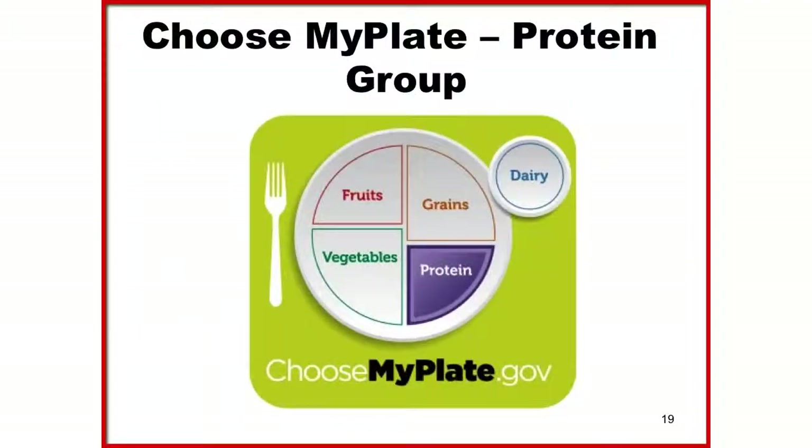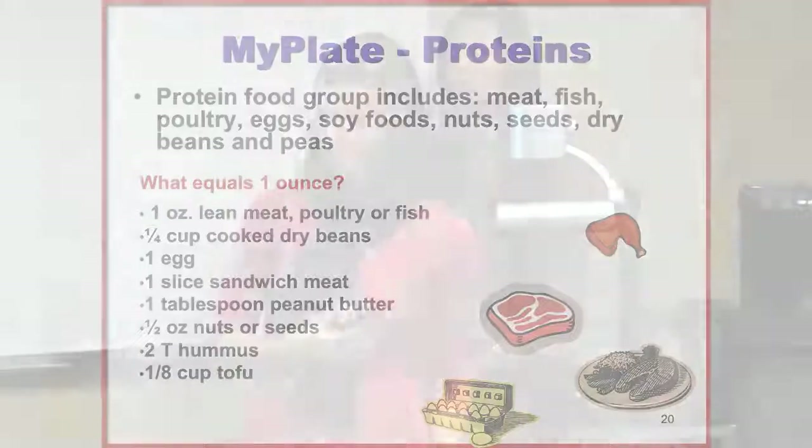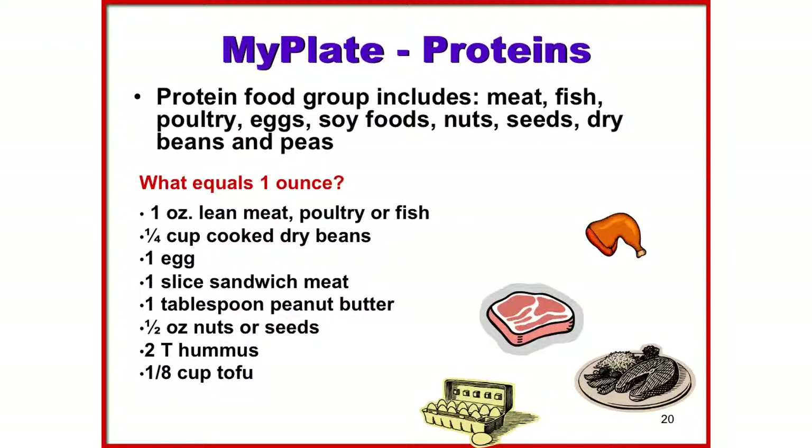The protein food group includes both non-animal and meat sources: meat, fish, poultry, eggs, soy foods like tofu or soy burgers, nuts, seeds, dry beans, and peas. Protein gives us the building blocks for healthy muscle and blood. On average, 5½ ounces per day is what the average American should consume. A three-ounce portion of steak is the size of a deck of cards. Other one-ounce portions include half a cup of cooked dry beans, one egg, one slice of sandwich meat, one tablespoon of peanut butter, half an ounce of nuts or seeds, two tablespoons of hummus, or one-eighth cup of tofu.